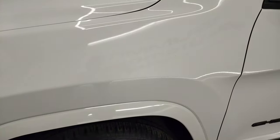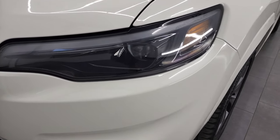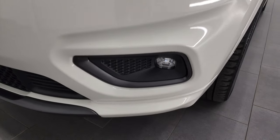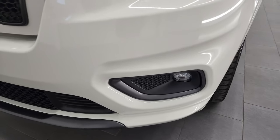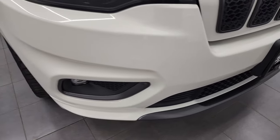The front fender is in fantastic condition — didn't see any dents or dings. It does have the LED headlamps, running lights, and LED fog lamps. We'll turn all those lights on at the end of the video so you can see just how nice and bright they are.